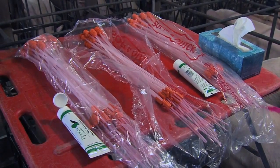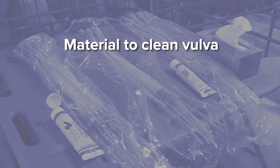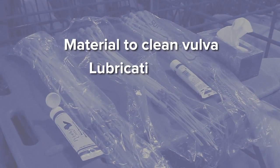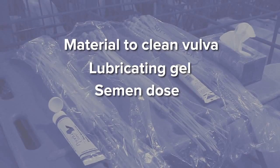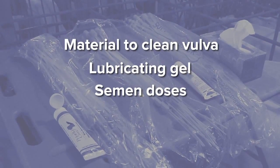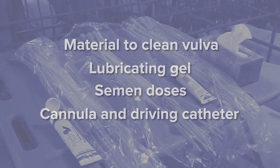To perform PCAI, the equipment you'll need will be material to clean the vulva, bactericide and non-spermicidal lubricating gel, semen doses at preservation temperature, and a set of post-cervical cannula and driving catheter known as soft and quick.